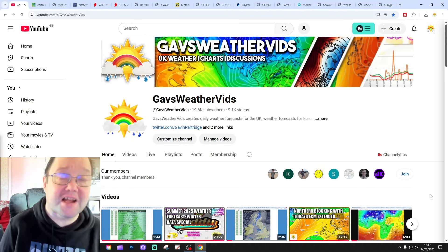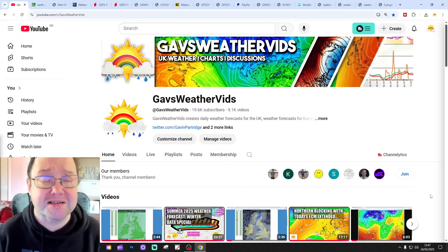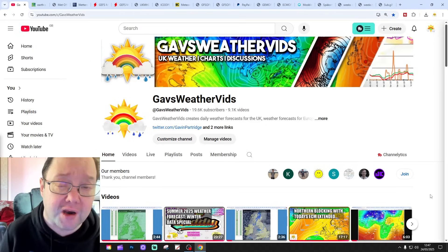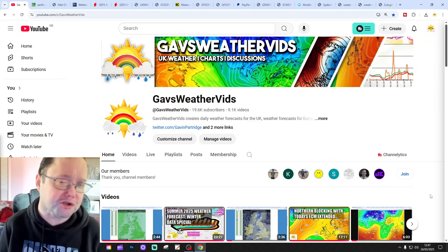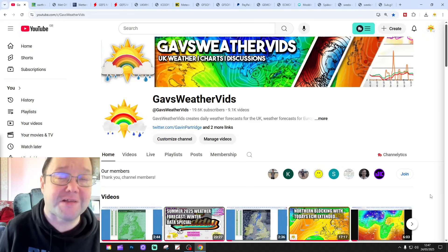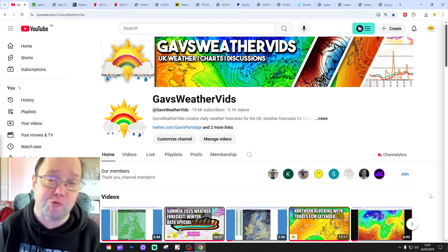Hello everyone, thanks for tuning in to today's second video. We're going to have a look at the weather for the next 10 to 14 days. Day 10 will take us to the 3rd of April, and we'll be able to extend that beyond that using GFS and ECM ensembles. Make sure you have a look at the GFS V2 at the end of the video for the next four weeks, getting us into the second half of April.